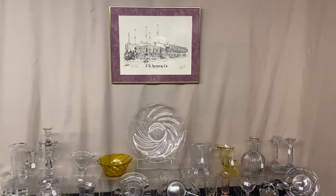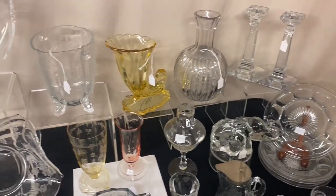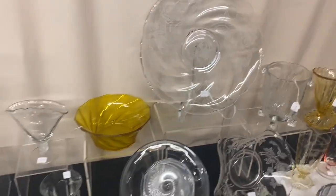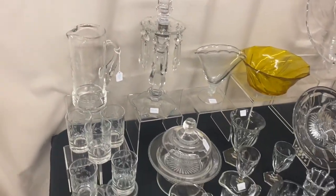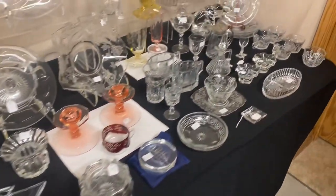Welcome to another edition of Half Price Thursday. I'm going to give you a quick preview of what's on the table this morning. If you see anything you're interested in, you can call, text, or email. If you don't have our phone number, send us an email and we'll send you our number so you can start texting us. At the end of the video, I'm going to promote the three shows we're going to in June.